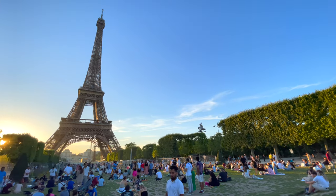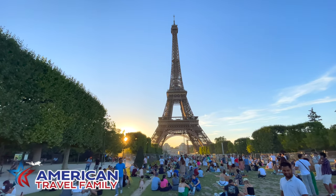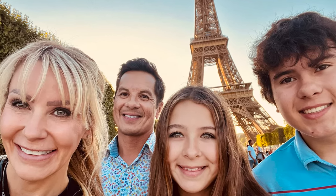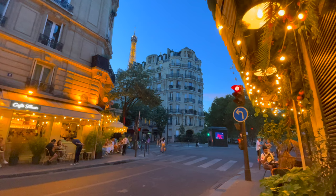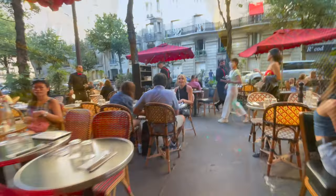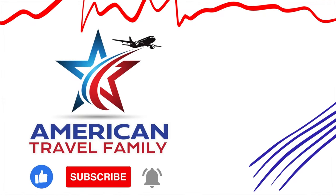It was a beautiful evening and a great way to end the day. We definitely recommend sitting on the grass at the Champ de Mars — it's a free and economical way to take in the beauty of Paris, the Eiffel Tower, and people watch. Don't forget to take your Eiffel Tower selfies. Although the days in summer can get quite warm in Paris, the evenings cool down nicely, making it an ideal time to enjoy a nice meal outside. That's a wrap on this video — we hope you enjoyed it. Don't forget to check out the other videos in our Summer in Paris series, and like and subscribe for more American Travel Family Adventures.